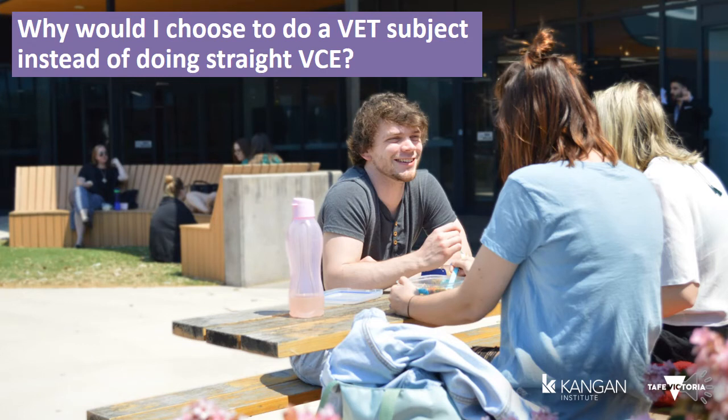A VET in Schools subject enables you to get real hands-on experience within a chosen industry, obtain a nationally recognised or accredited qualification, and increase your career prospects by combining your secondary school studies with a vocational education and training program.